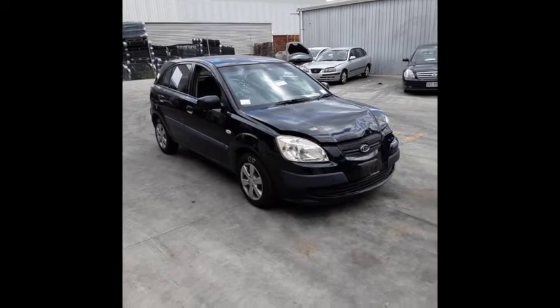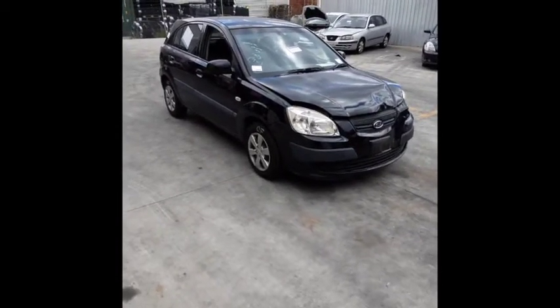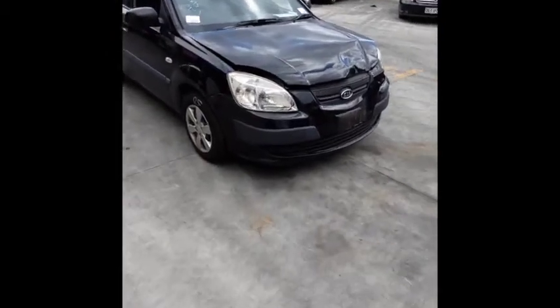This shape runs from the 8th month 2005 through to the 7th month 2011. It has a G4EE 4-cylinder petrol engine, backed by a 5-speed manual, front-wheel drive transmission.